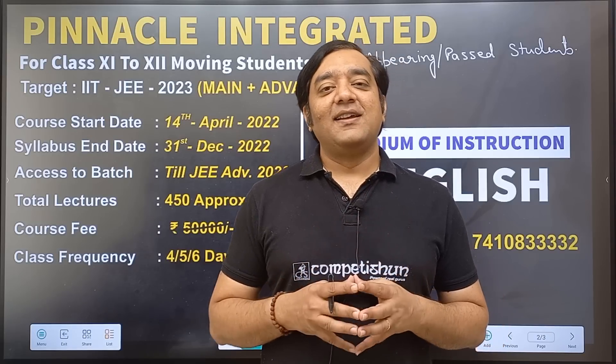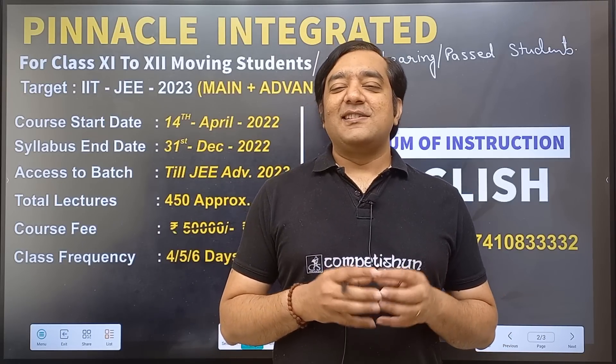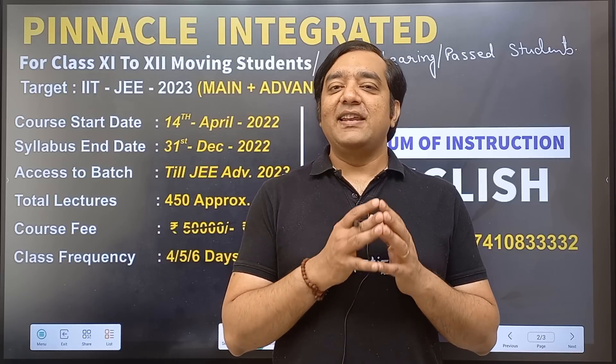Hello dear students, I hope you are doing well. This is a small batch launching video by team Competition. Since a long time, students were asking us to start a batch in English medium.